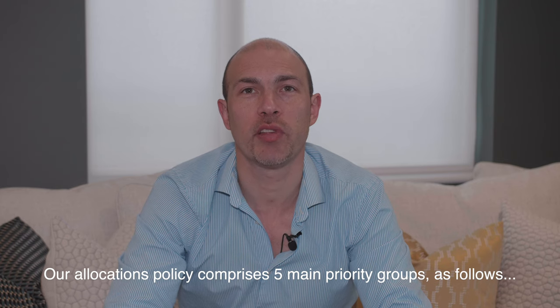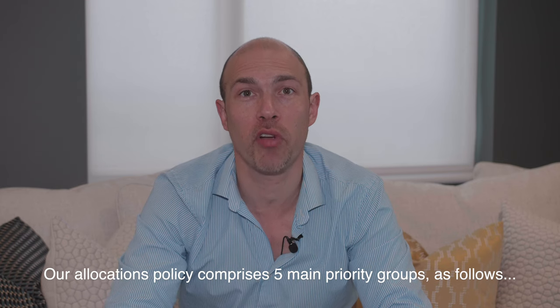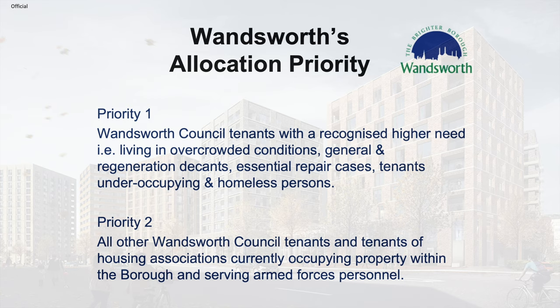Our allocations policy comprises five main priority groups. Priority one: Wandsworth council tenants with a recognised higher need, i.e. living in overcrowded conditions, general and regeneration decants, essential repair cases, tenants under-occupying, and homeless persons. Priority two: all other Wandsworth council tenants and tenants of housing associations currently occupying property within the borough, and serving armed forces personnel.